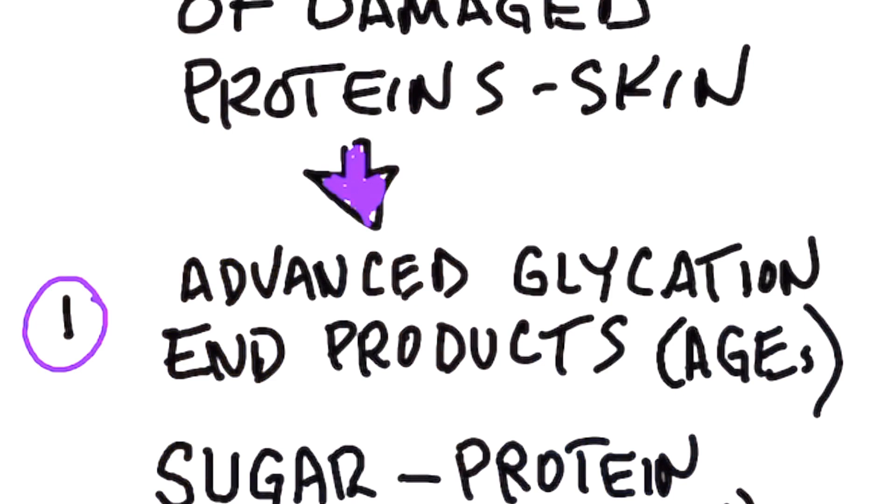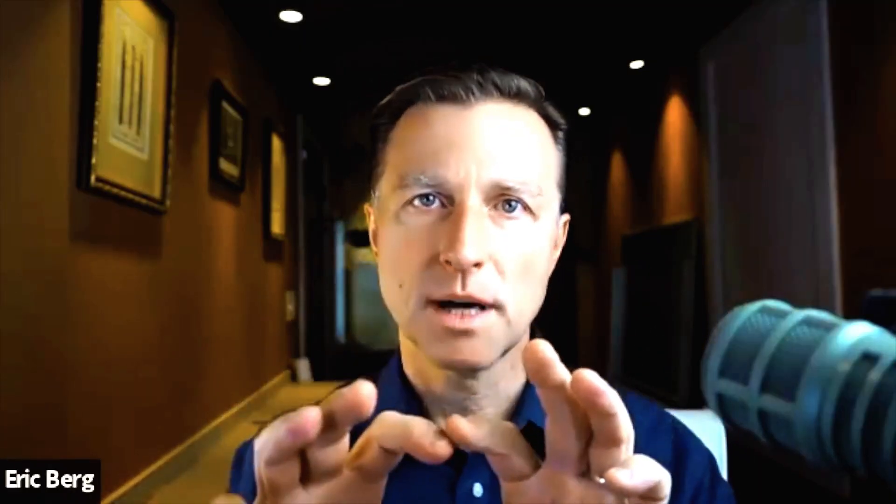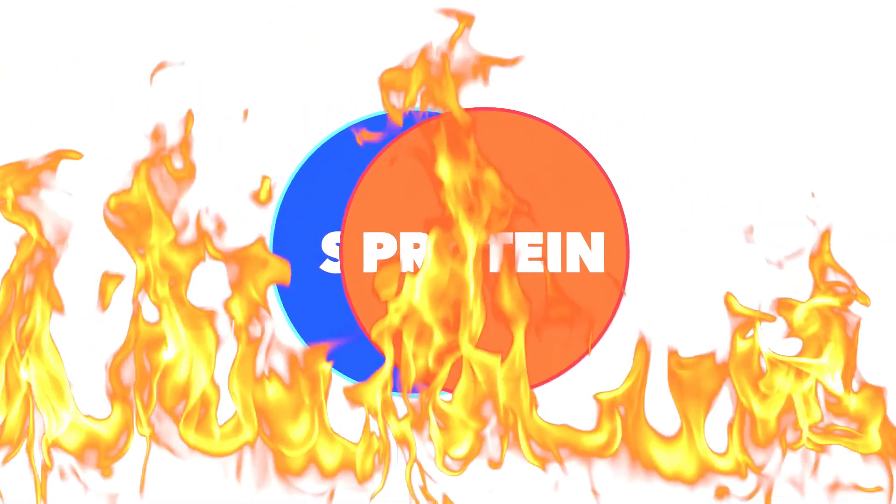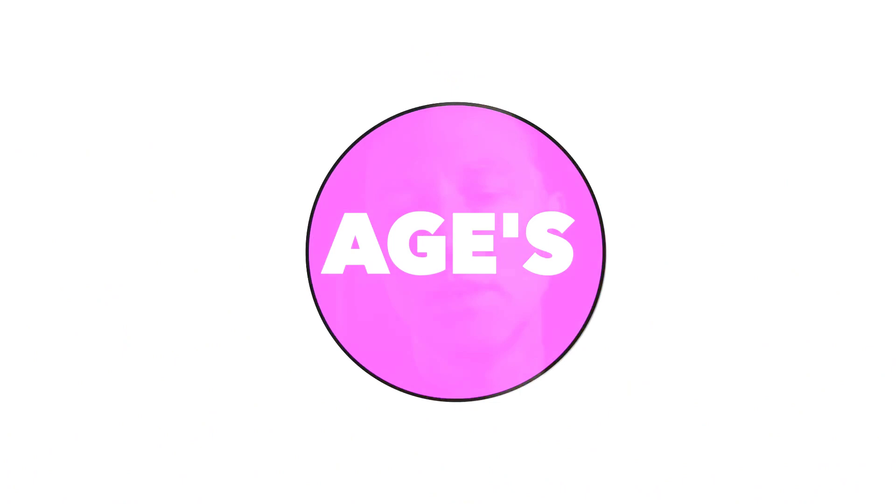What is AGEs? It stands for advanced glycation end products. That is a combination of a sugar molecule with a protein molecule. When you take sugar and protein and heat them up, you end up with these AGEs — proteins that are now damaged and unavailable, which can create a lot of problems throughout the body and make you look really old.